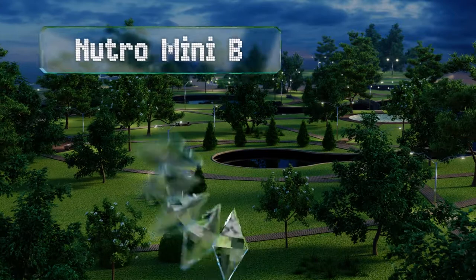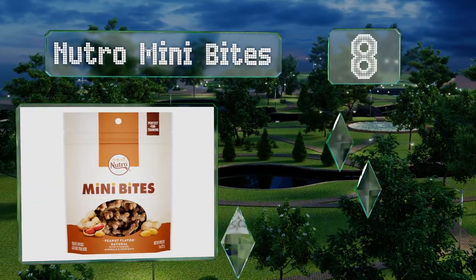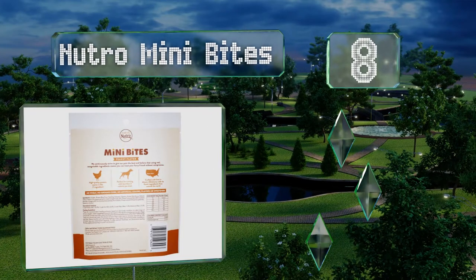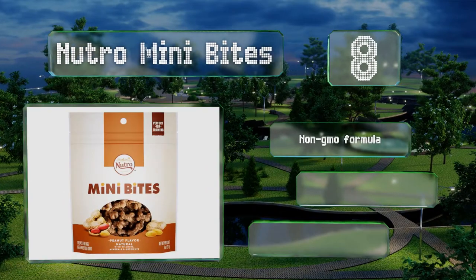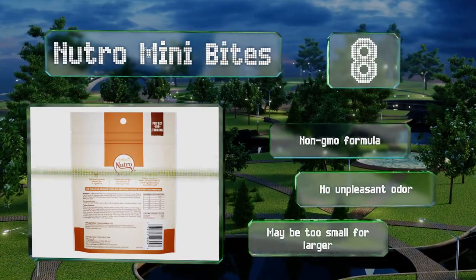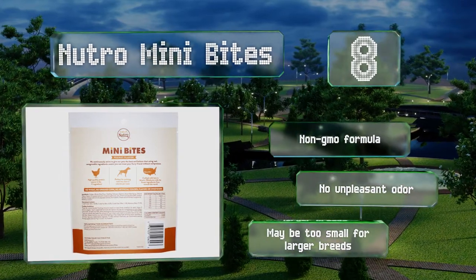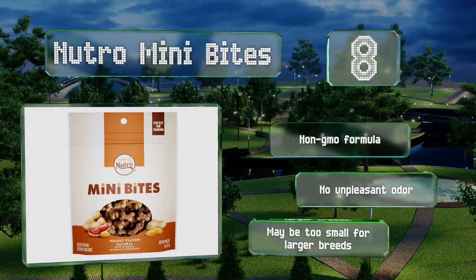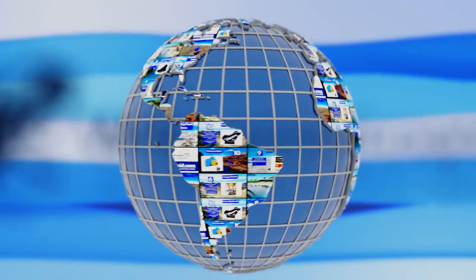Coming in at number 8, all natural and prepared with no artificial flavors, colors, or preservatives, Nutro Mini Bites are rich in nutrients and their number one ingredient is high quality chicken or beef. They have a chewy texture and come in a resealable bag to prevent them from drying out. It's a non-GMO formula with no unpleasant odor, however they may be too small for larger breeds.